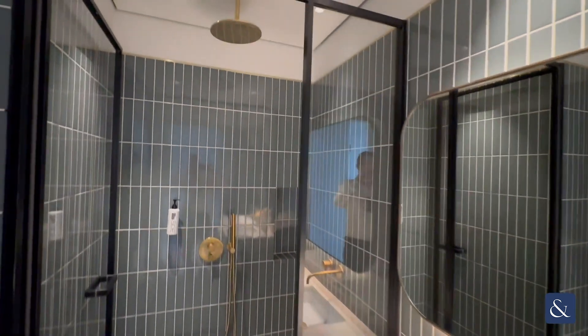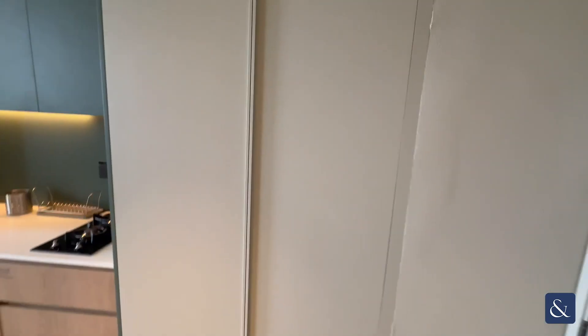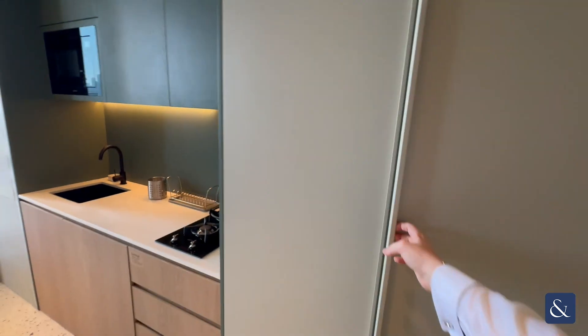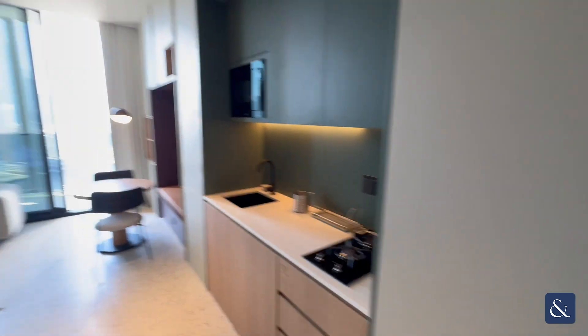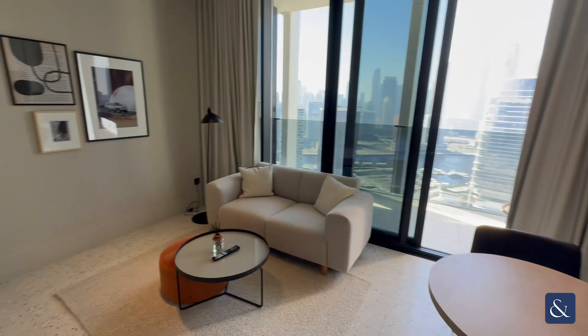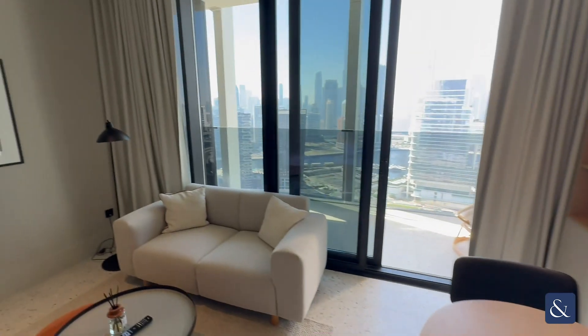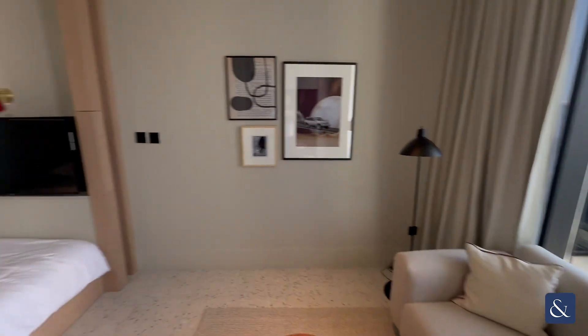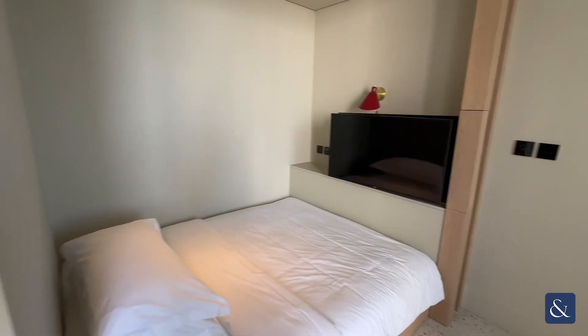On your left we have a very modern bathroom with very unique finishes and a very large rainfall shower. We also have some floor-to-ceiling wardrobe space and a safe. As you head around the apartment you have your living and dining area — a small table with a bench and the living area facing onto the bed, including your TV.